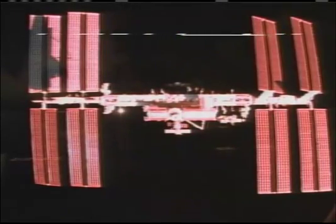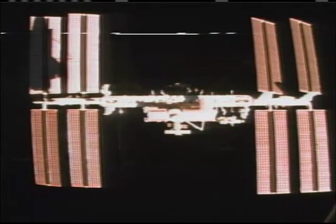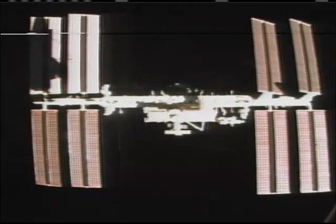The sun coming up on the International Space Station in this view provided by a video camera on board the Space Shuttle Endeavour, just about 400 feet away from the complex. The shadow of the Space Shuttle Endeavour is visible on the solar array wing to the left.